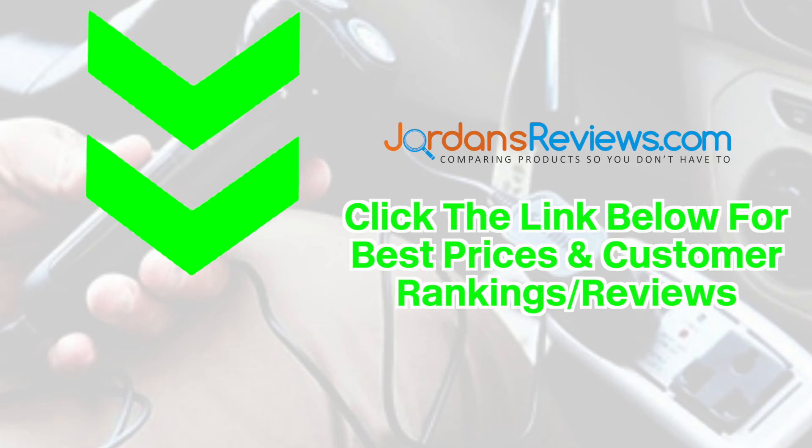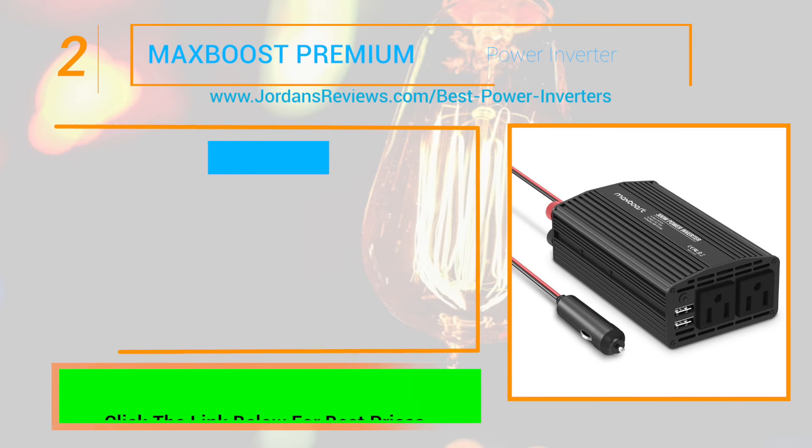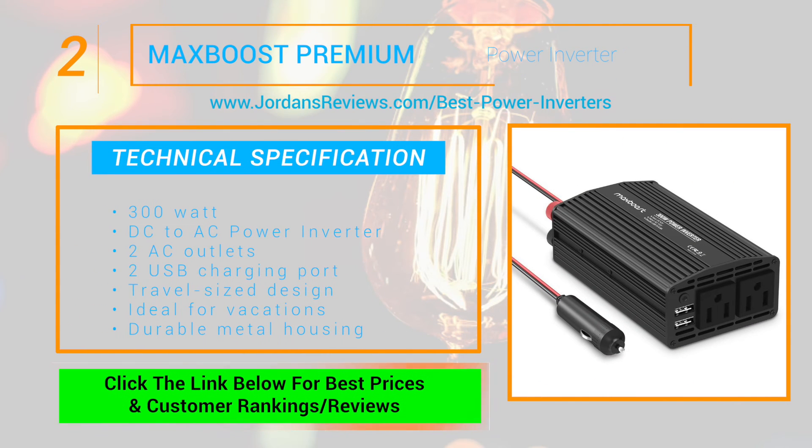Be sure to click the link below for the best prices and customer rankings on these top 5 products. The MaxBoost Premium Power Inverter makes it to number 2. This 300W continuous DC to AC power inverter features 2 AC outlets and 2 USB charging ports.